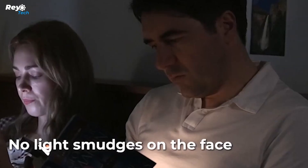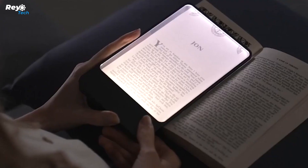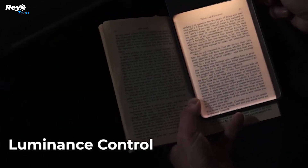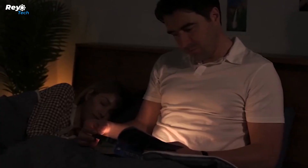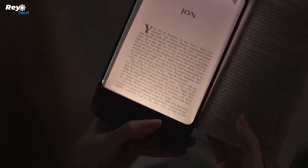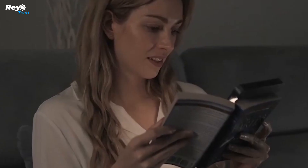Meet the gentle and evenly distributed book light that allows you to read comfortably. It's time to upgrade to the Magic Illumination Plate, the next generation of high-tech illumination. Our book light is adjustable in brightness and color temperature. Using this technology, optimize your reading environment in detail to enjoy your books comfortably, even in the dark.